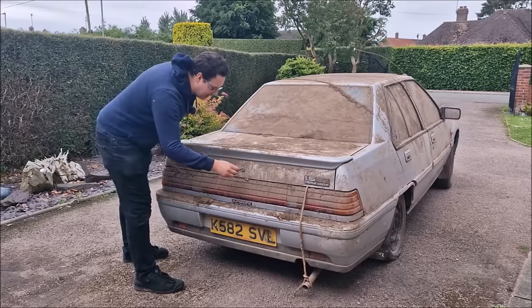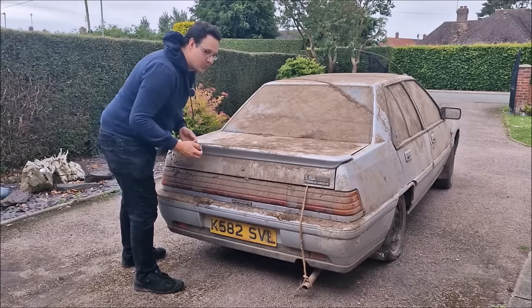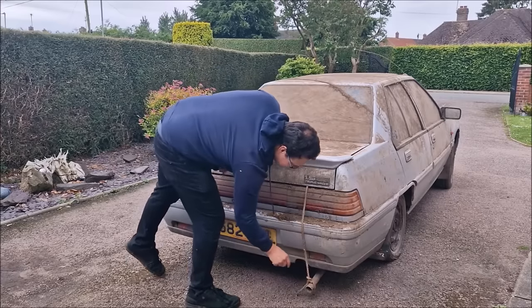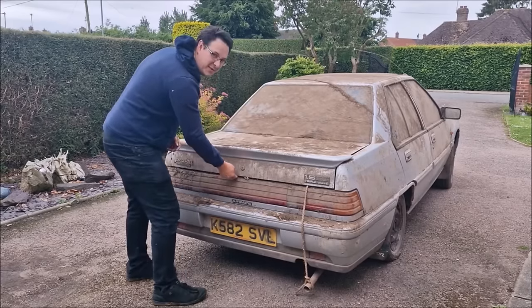I have, however, the key. Well, that's a good sign. This is not a good sign. Clearly, the exhaust is hanging off. What is in the boot?